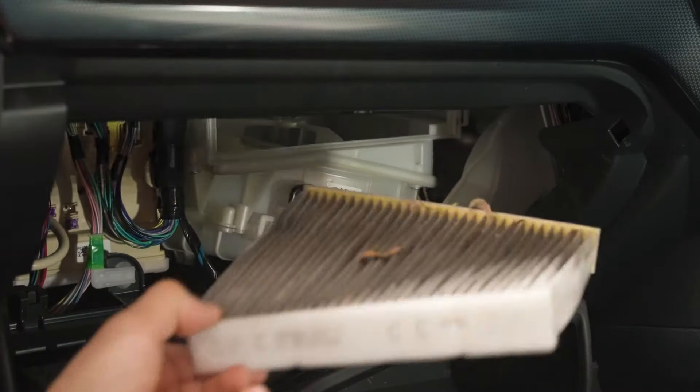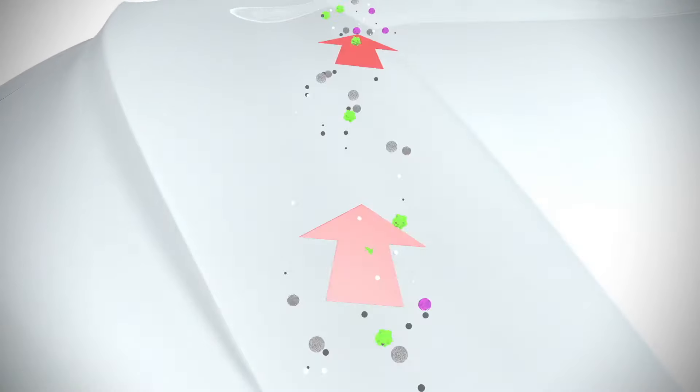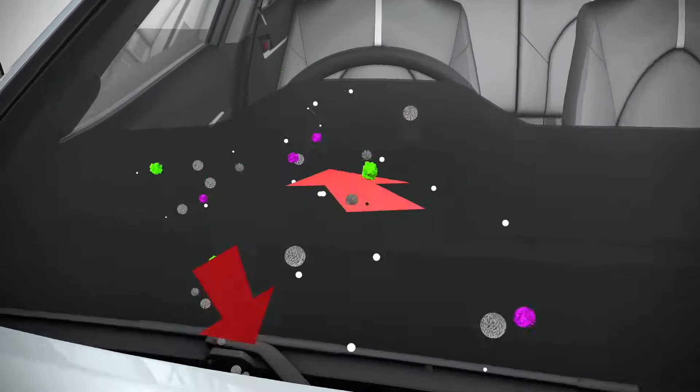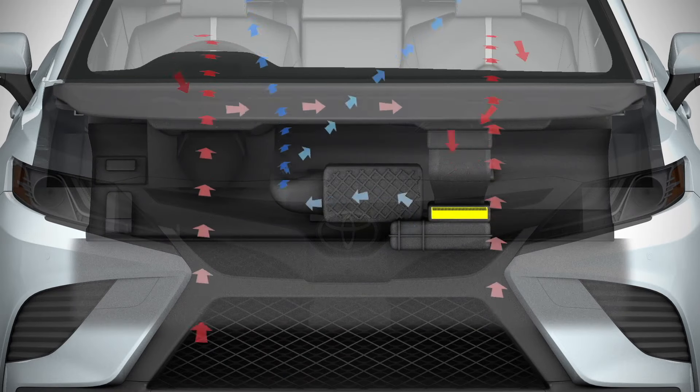Replace your cabin air filter with a Ryco N99 micro shield once a year to protect vehicle occupants from allergy causing particles such as pollens, fungus spores, dirt, dust and bacteria that build up in the air conditioning system.